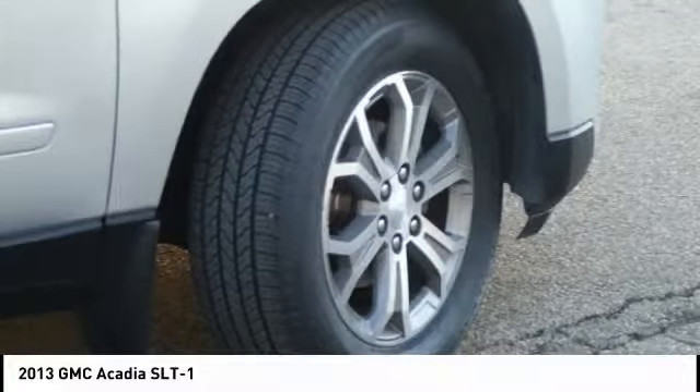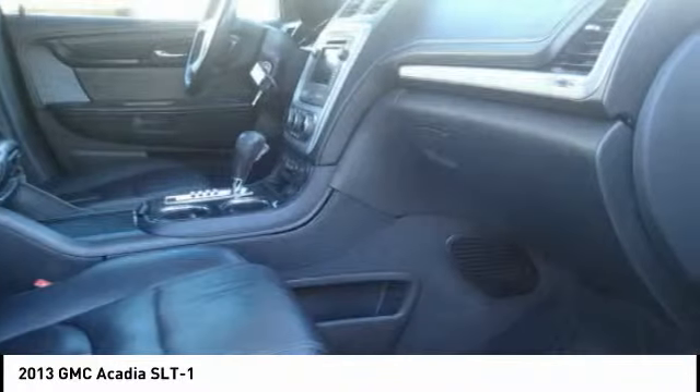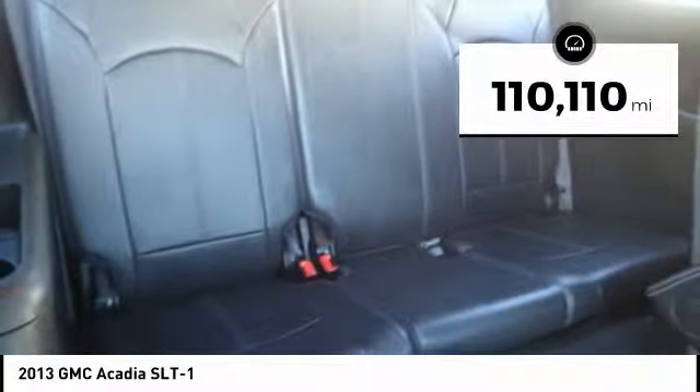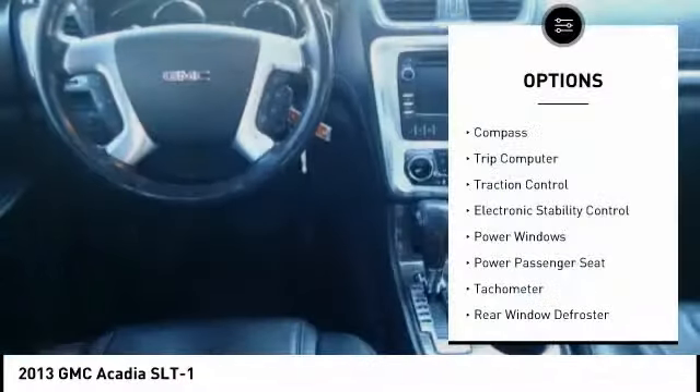Advanced technology and thoughtful ergonomics make the Acadia a premium utility that rejects compromise. This vehicle has less than 115,000 miles. Here are some of this vehicle's great options: power passenger seat,